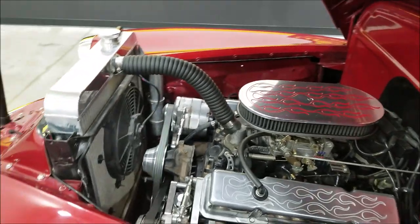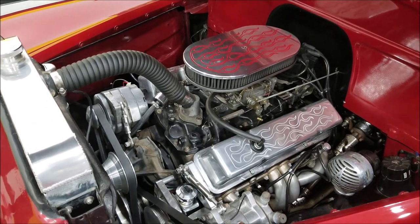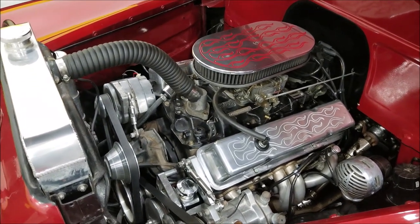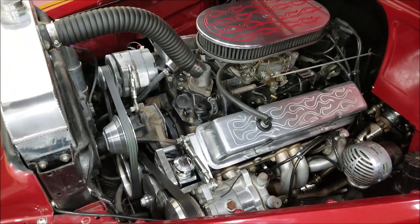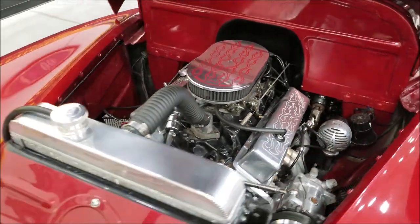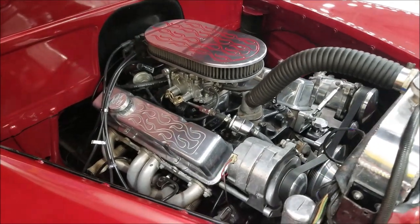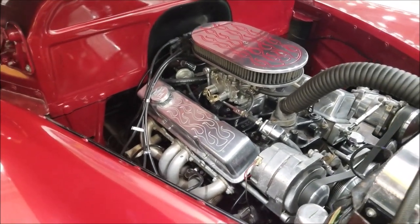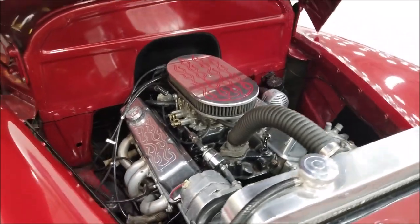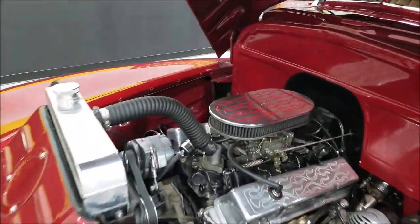In the engine bay you can see an aluminum radiator, a polished aluminum dress-up kit on it, and headers. There's a siren horn in there, the compressor, and power steering. Power brake booster is located underneath the passenger side of the car — you can see that in the still pictures. Smooth running 350 underneath there.